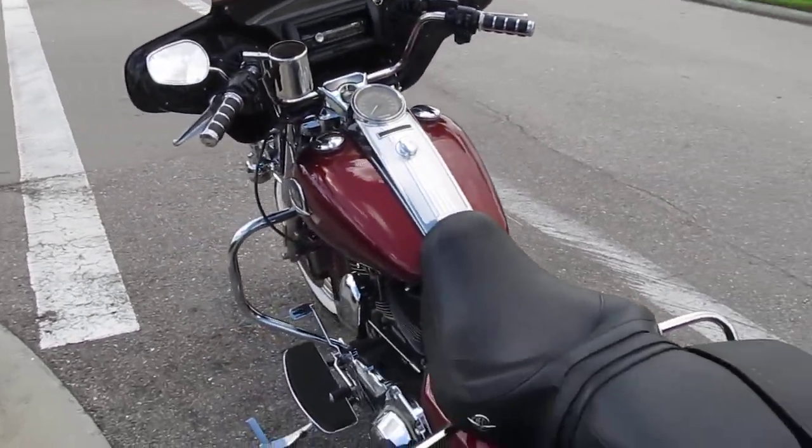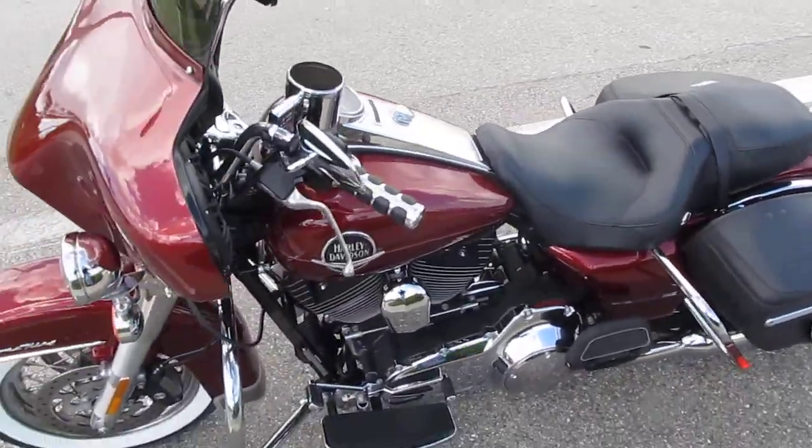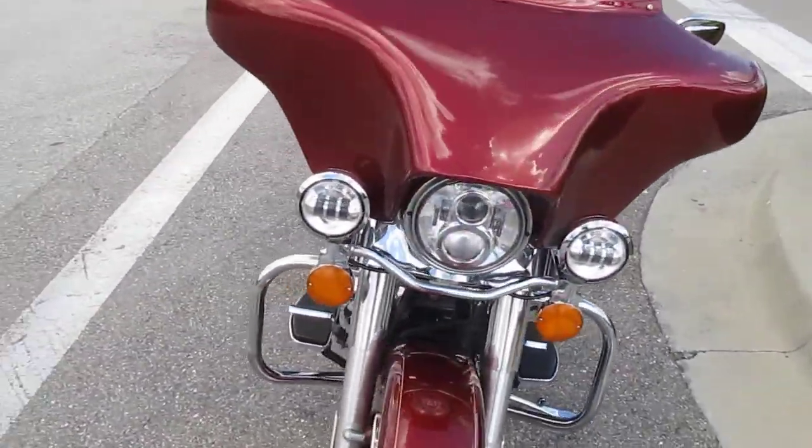Road King's an awesome bike, one of my personal favorites. Grips have been changed out.